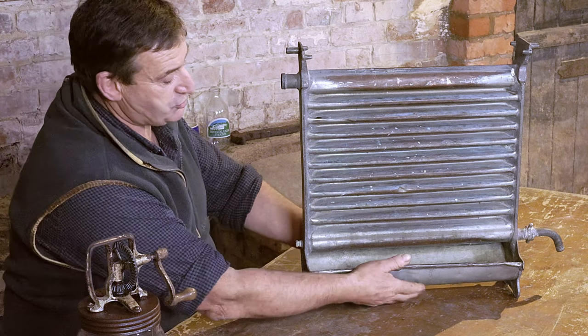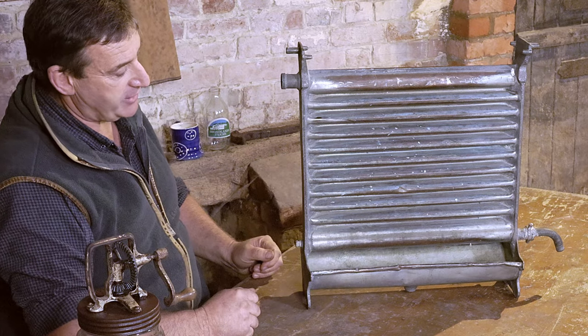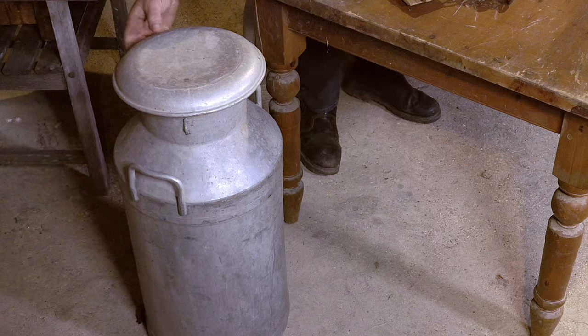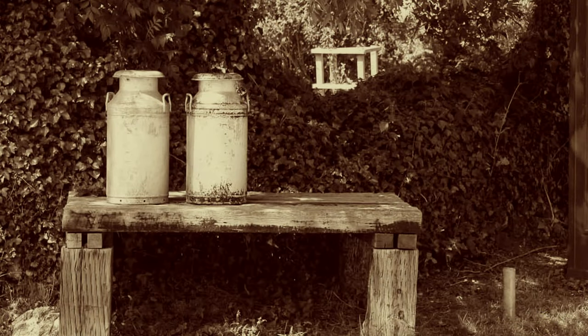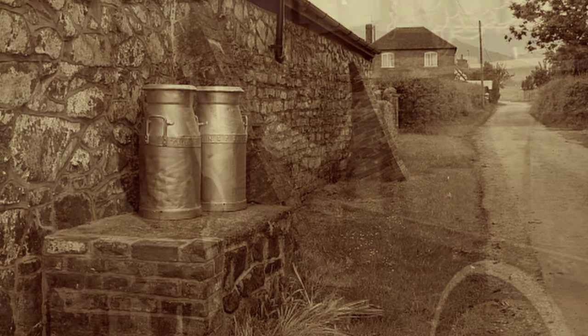The milk drained into the tray at the bottom, which stood on a tripod, and then straight into this milk churn. This milk churn took about 10 gallons, and we used to fill it up. The milk churn then used to go out on a raised platform at the front of the cow shed — most of the platforms were made of concrete block — and the milk churn was rolled up there and collected in the morning.